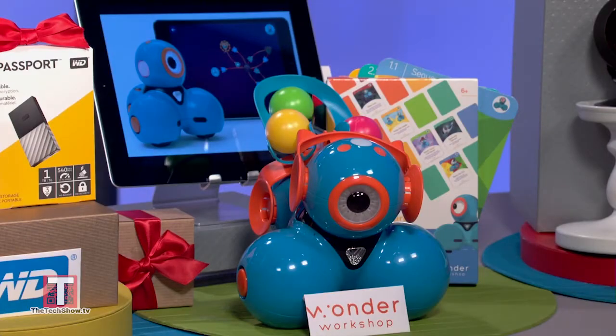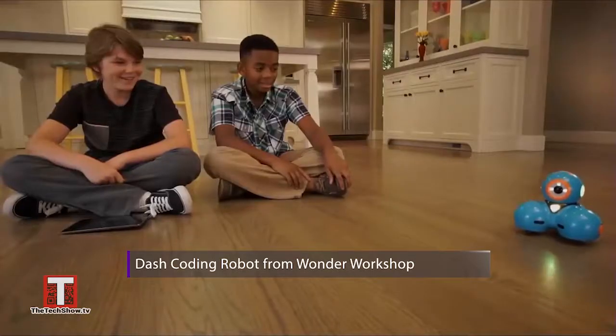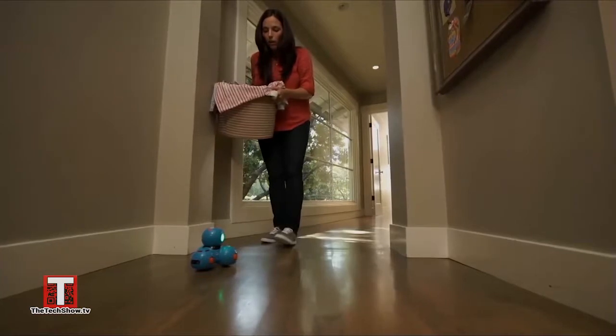For kids ages 6 and up, Dash Robot from Wonder Workshop makes learning to code fun and accessible. Teachers and parents love it, as do the kids, because it's fun. Dash builds on any skill level and offers hours of free play.